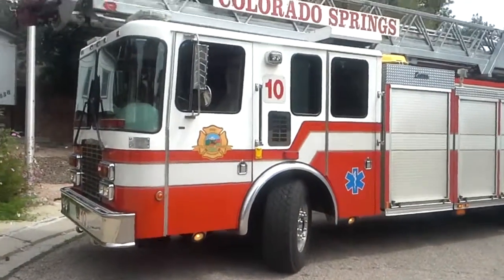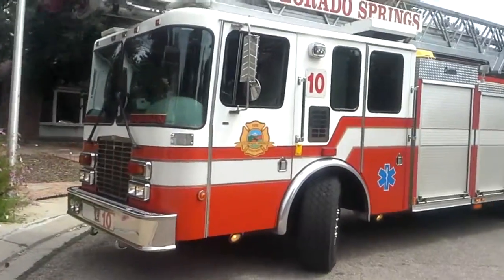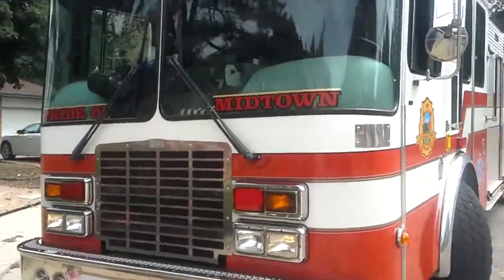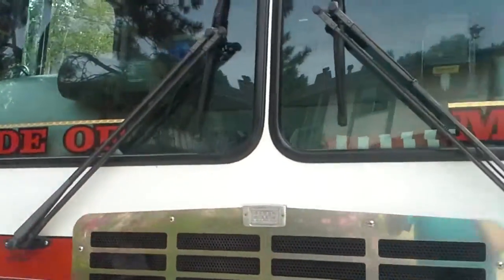This is the Colorado Springs Fire Department Truck 10 on scene of a lift assist run on the side of Midtown.